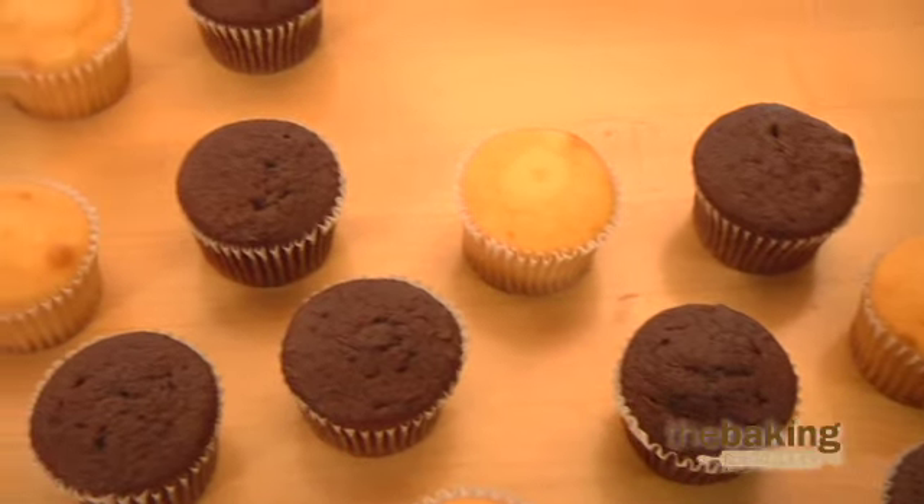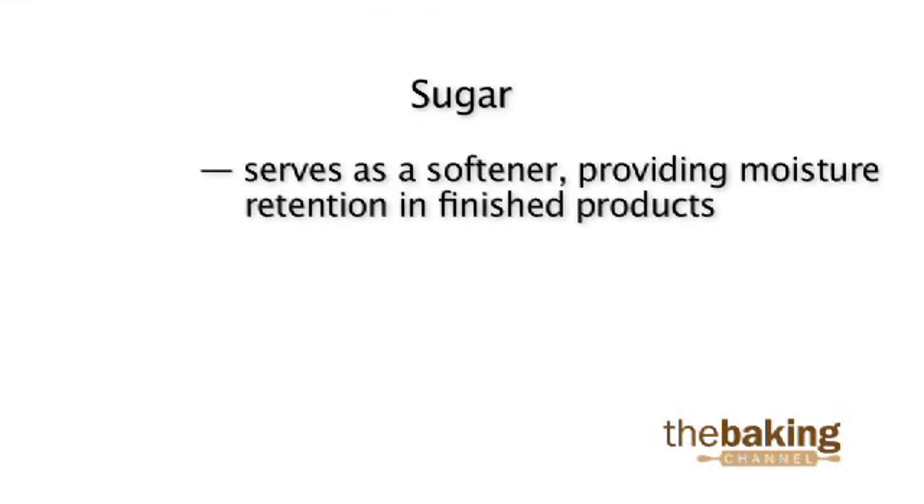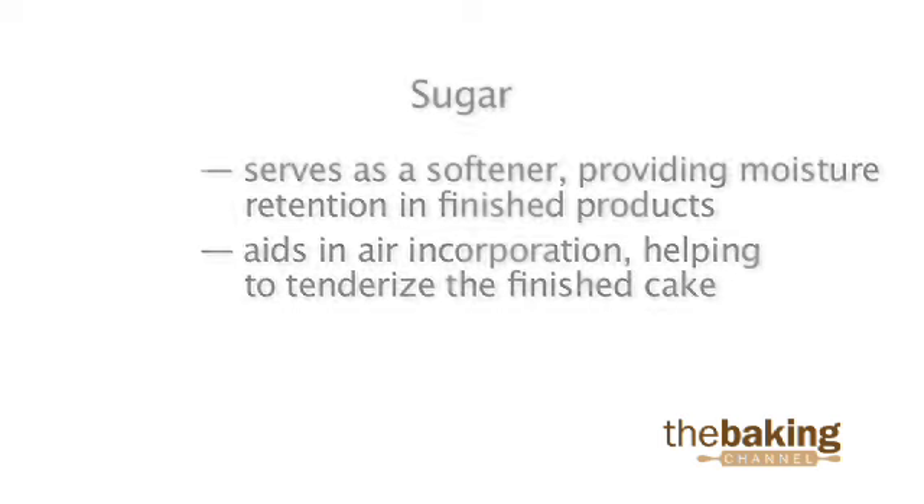Let's first discuss some of the ingredients in cake and muffin formulas that contribute to product softness. Sugar serves as a softener in cake and muffin formulas by providing moisture retention in the finished product. Sugar also aids in air incorporation during the mixing phase, helping tenderize the finished cake.